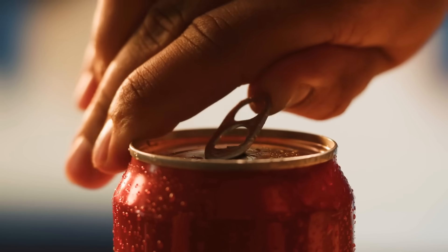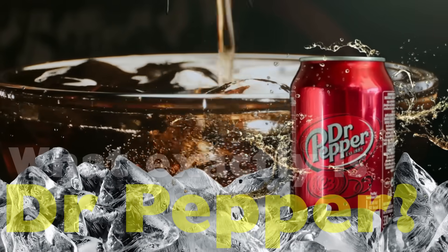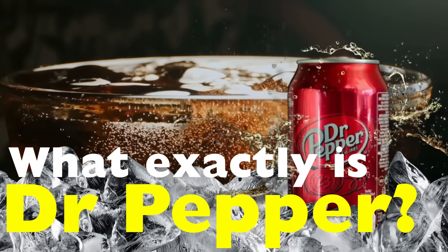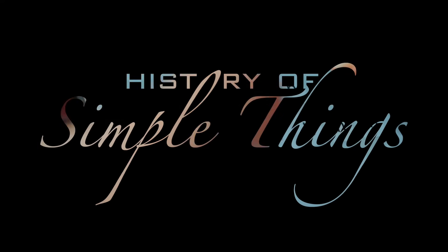This drink was designed to be mysterious. But today, we're diving in to uncover what exactly is Dr. Pepper, how it's made, and why nobody can quite pin it down. Let's get into it right here on History of Simple Things.